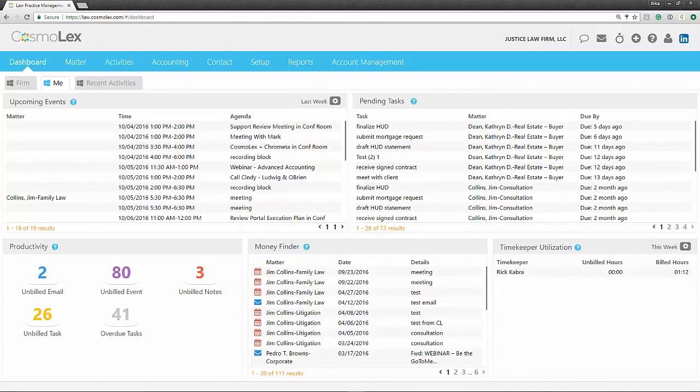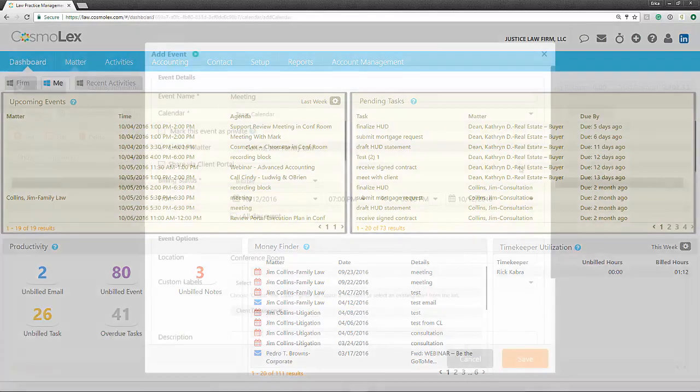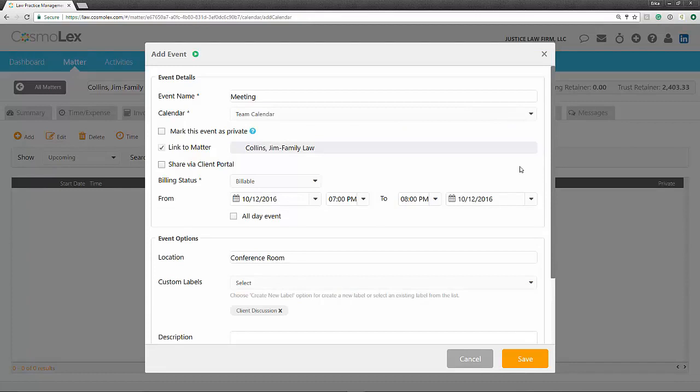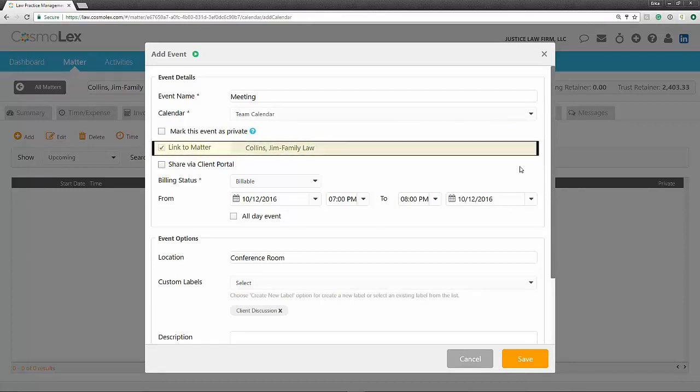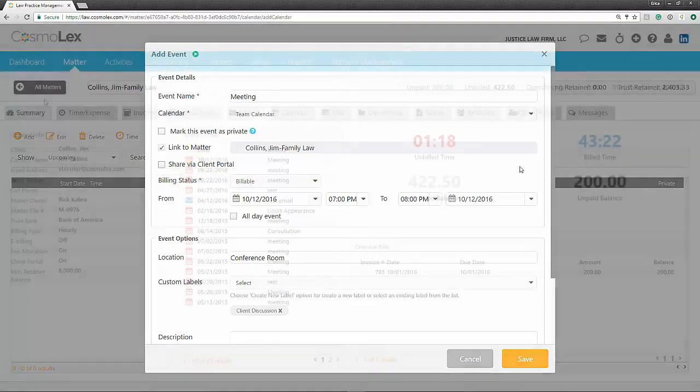Each user should also have an idea of upcoming deadlines, as well as the current status of open items. This dashboard is specific to each user and provides their personalized agenda. It also displays various items that need to be addressed. Each activity, whether it's an event, task, email, or note, should be linked to its related matter for accurate record keeping. You can also flag each item for billing. If you forgot to bill for an item, our money finder feature will remind you.